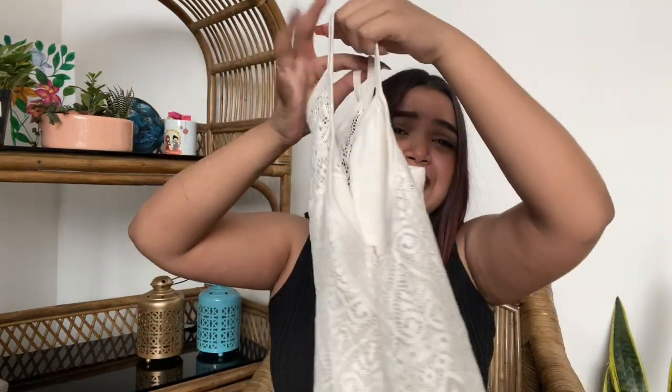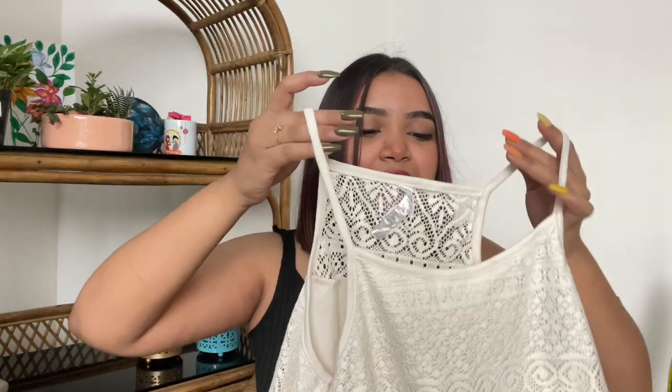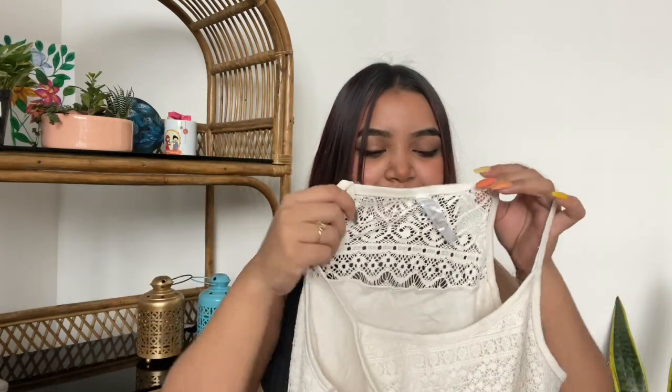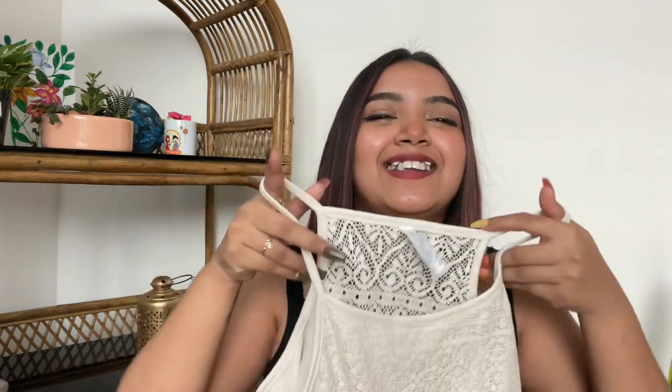The second item I bought has my heart — it's this mesh top and it is so pretty! It has this cami thing going on and this part is a little bit transparent, but it goes in the back and it looks so good. I tried it on and it looks amazing. The color is gorgeous, and guess the price — it's only 100 rupees!